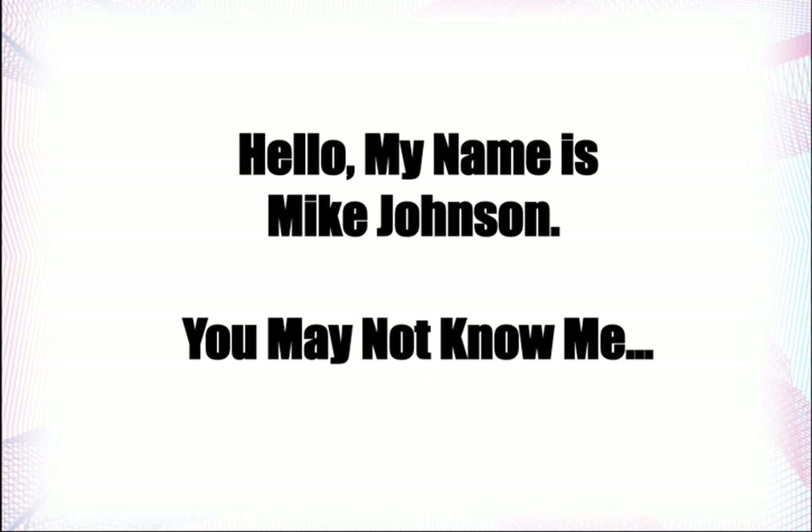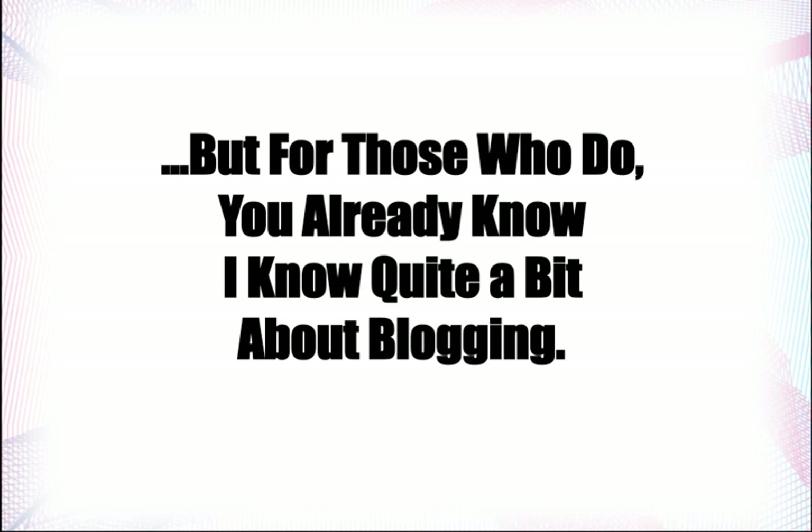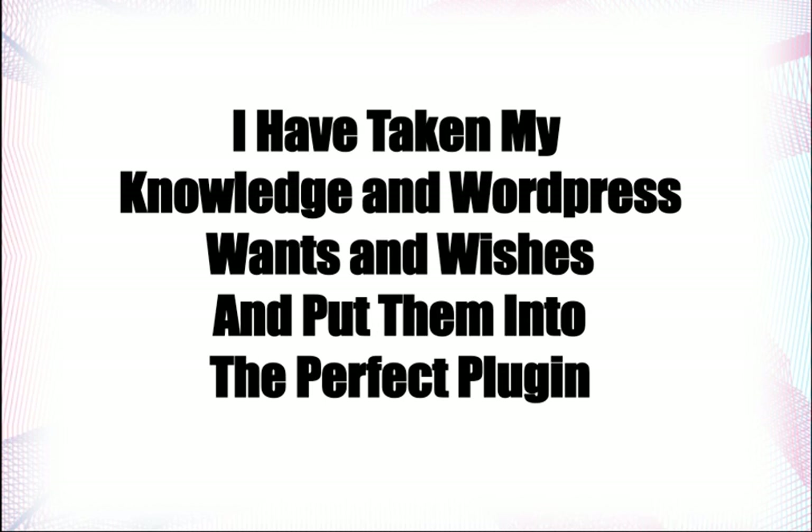Hello, my name is Mike Johnson. You may not know me, but for those who do, you already know I know quite a bit about blogging. I've taken my knowledge and WordPress wants and wishes, and I've put them into what I consider to be the perfect plugin.